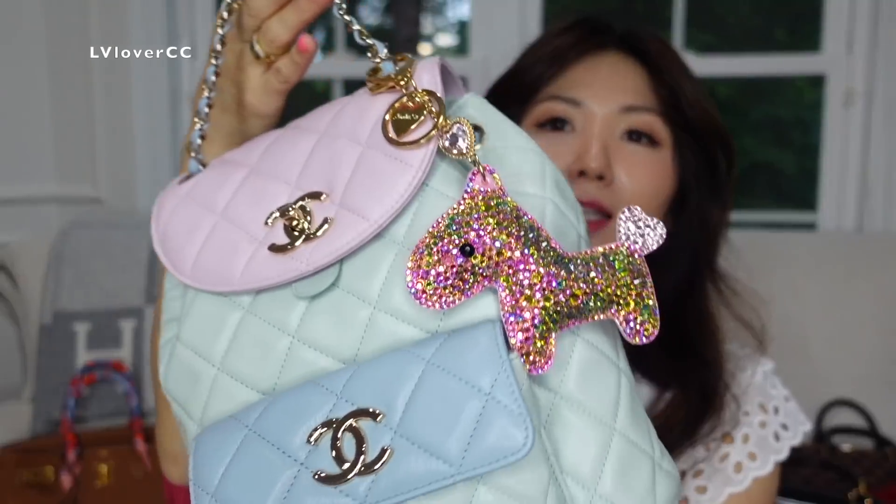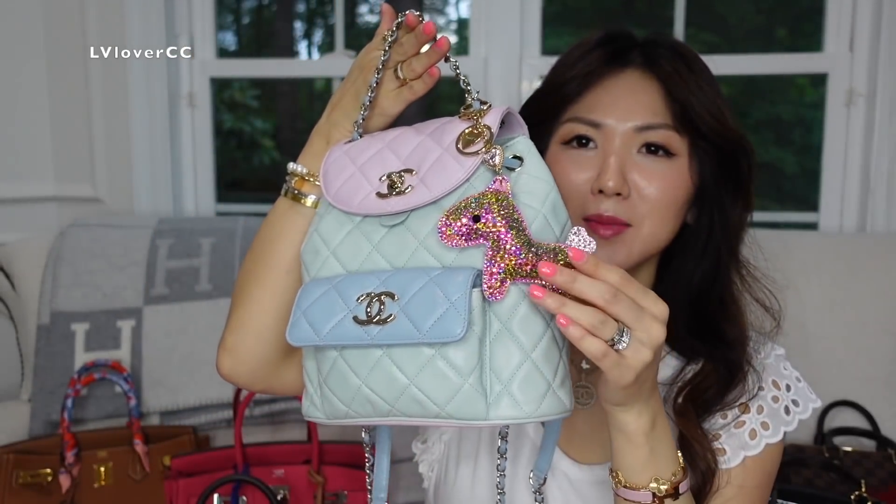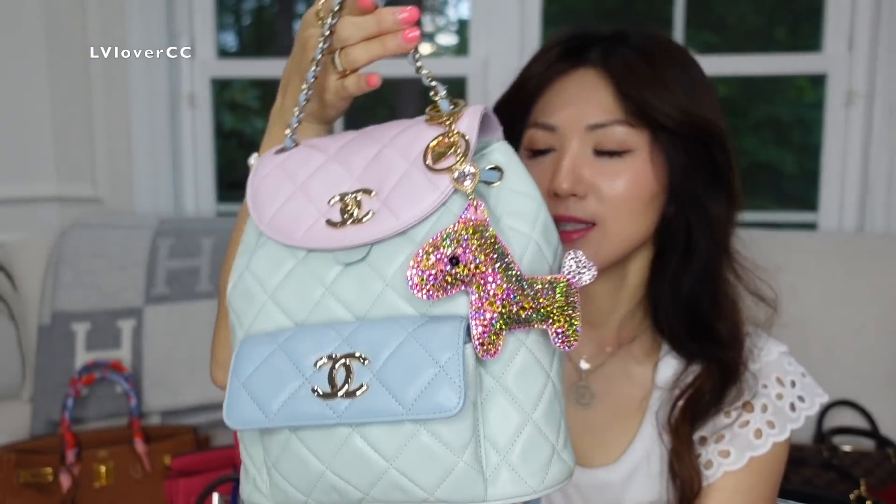Today I have a bag charm collection video for you guys. For those who love adding something different and something unique onto your handbag — someone who loves girly looking ones like I am — go with something blingy like this from Lindy's.